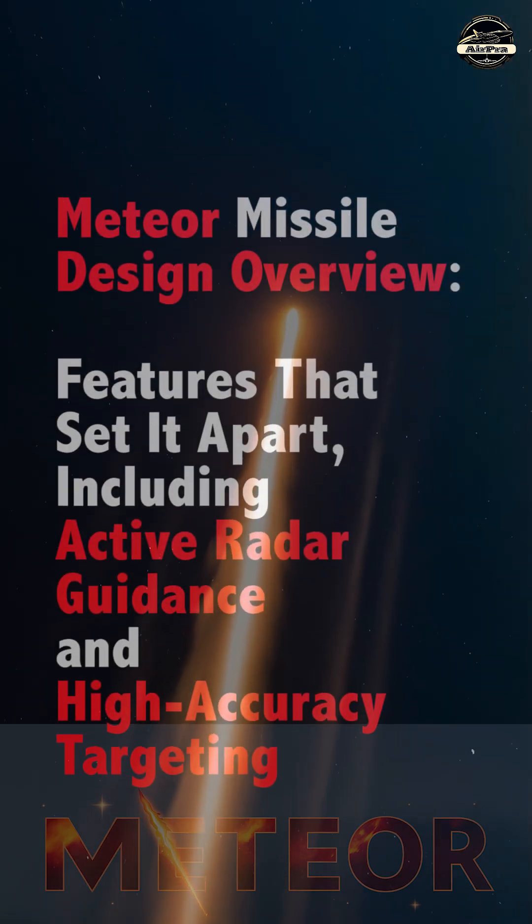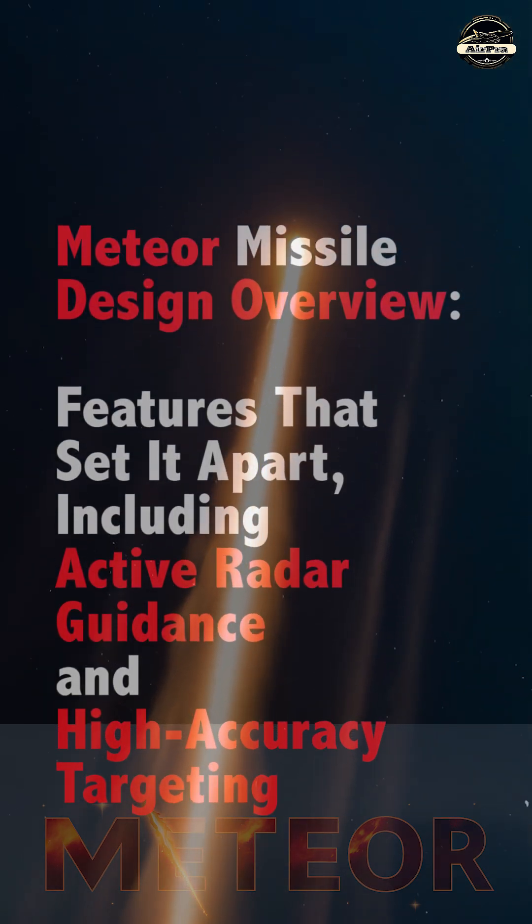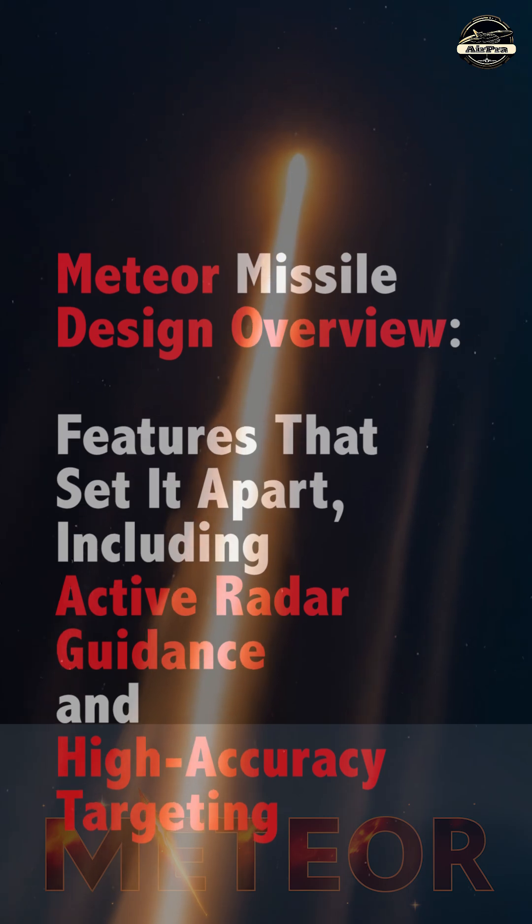Meteor missile design overview. Features that set it apart, including active radar guidance and high accuracy targeting.